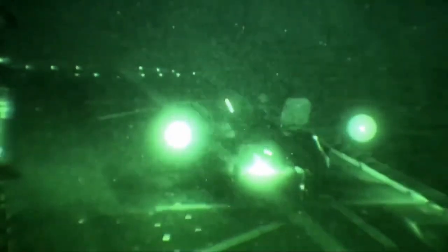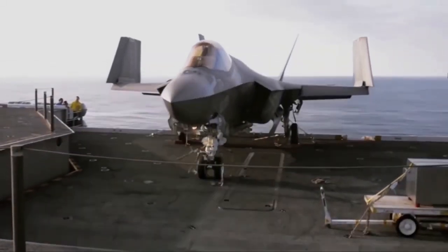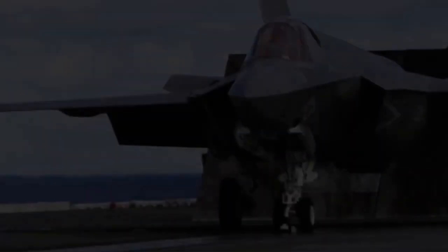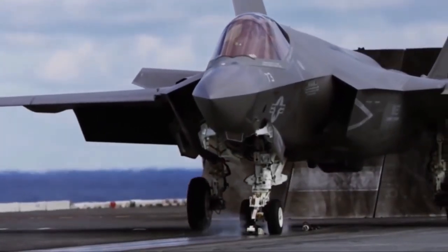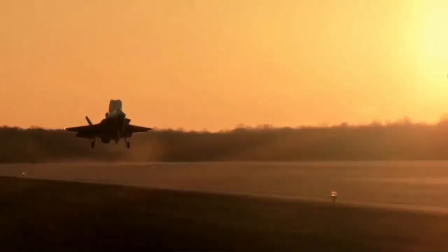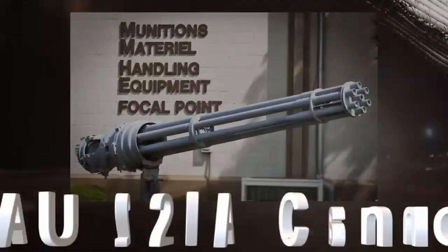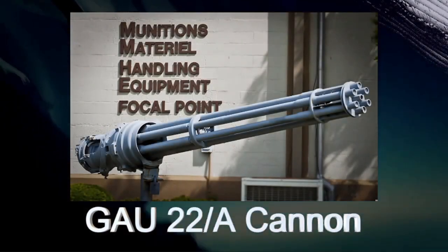The F-35's ground attack weapons include AGM-154 Joint Stand-off Weapon, AGM-158 Joint Air-to-Surface Stand-off Missile, AGM-88 HARM and others. Guided bombs include the GBU-31 JDAM, GBU-32 JDAM and GBU-39 Small Diameter Bomb. The F-35 can gather and analyze data from multiple sources such as other aircraft, ground stations and satellites, sharing information with friendly forces to improve situational awareness. It also carries a GAU-22A cannon.